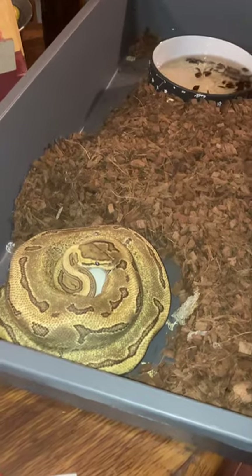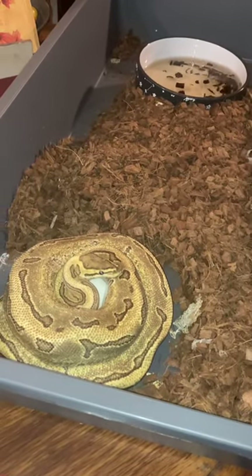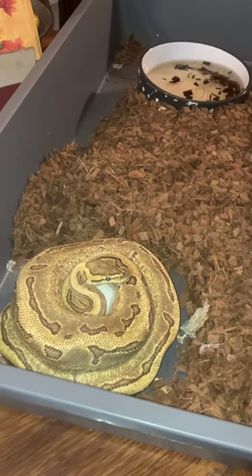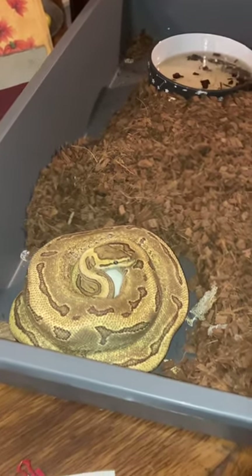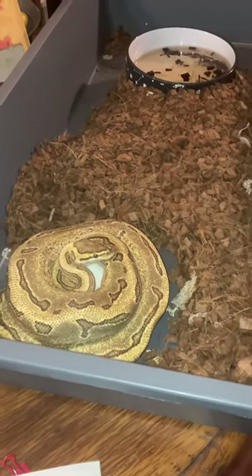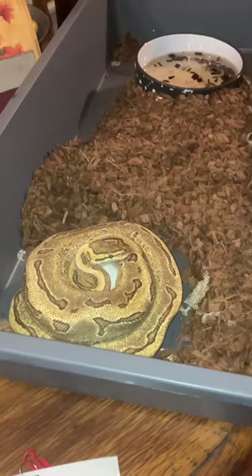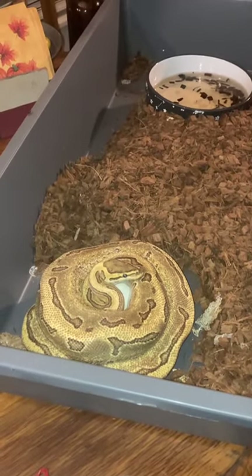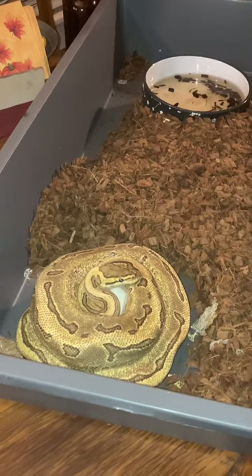We have Dolly, our orange dream pinstripe possible yellow belly, and she was bred to our GHI pastel mojave. She's sitting on a clutch of eggs and we have no idea how many she's got up in there.